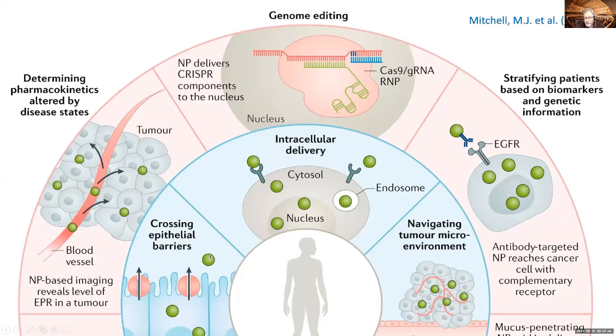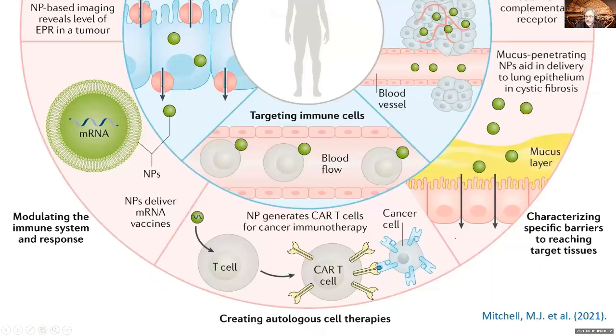Once we understand how to go across these barriers, we can edit genomes, use these things as diagnostic tools to find out whether a patient can be treated with a certain drug or not. We can also target immune cells, interact with the body, change its responses, and do CAR T cell therapies to treat cancer. And we can get over different barriers and deliver things, for example, to the lungs to treat certain local diseases there.